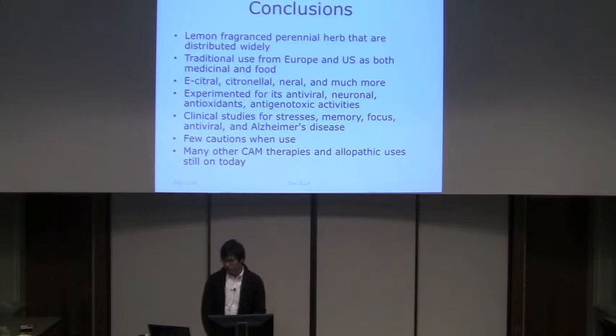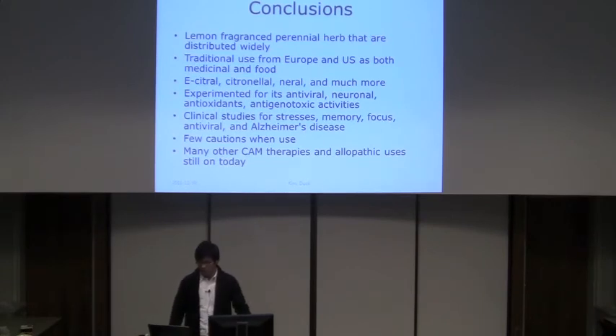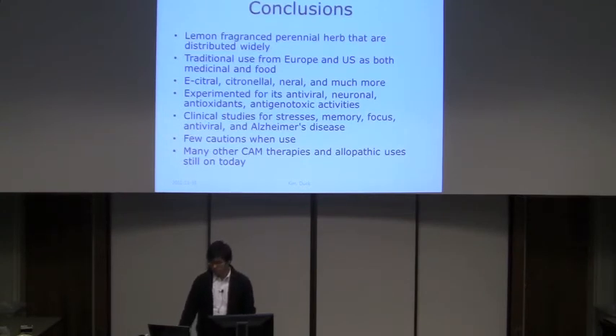In conclusion, lemon balm is a lemon-fragrant perennial herb distributed widely, traditionally used across Europe and North America as both medicine and food. Its main ingredients are citral, citronella, and more. It has been experimented for antiviral, neuronal, antioxidant, and antigenotoxic activities. Clinical studies found it effective for herpes viruses, Alzheimer's disease, and memory-focused stress relief. It has few cautions, so it can be used freely, and many allopathic and herbal therapy uses continue today.